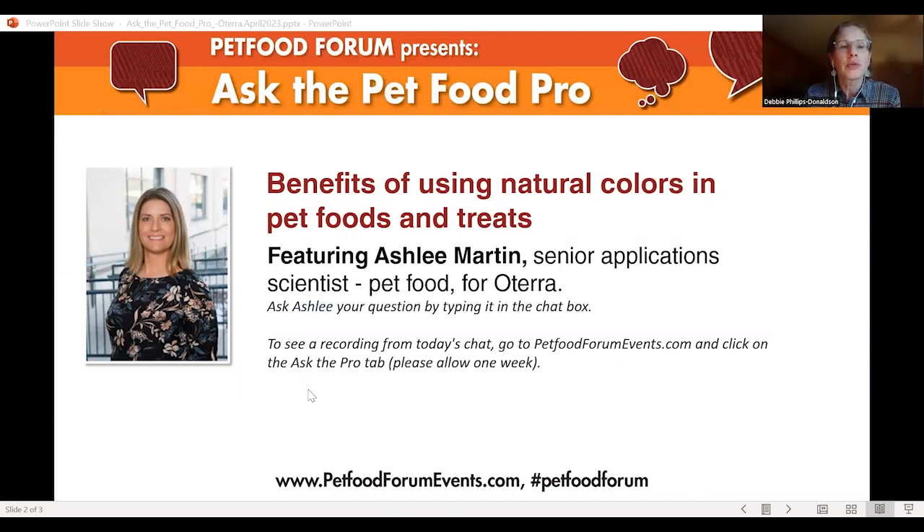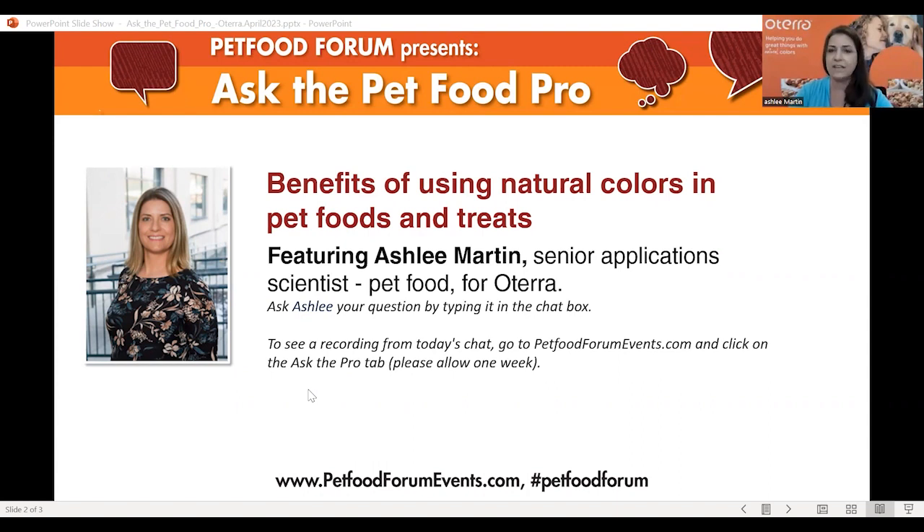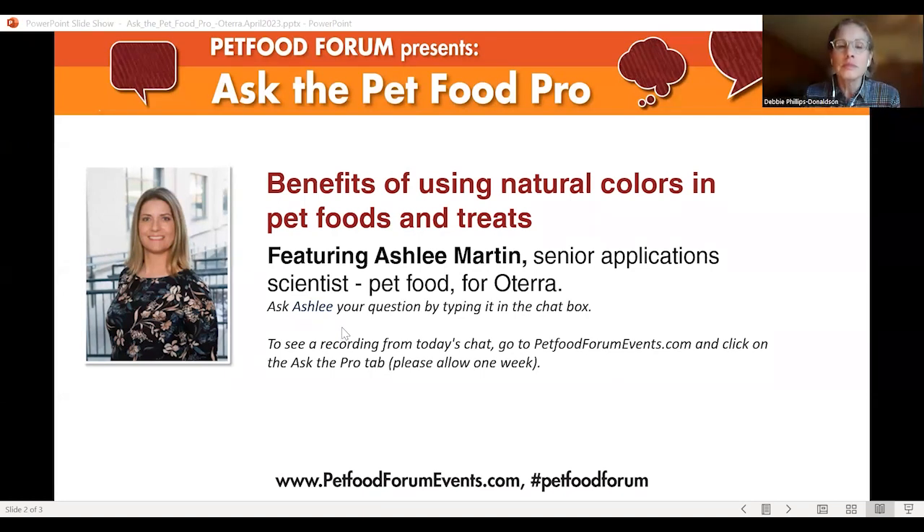Do states vary in their enforcement of natural color regulations? As far as I know, they do not — they should all be following the FDA. The AAFCO OP is a copy-paste of the FDA regulations, so they should not vary state by state as far as being regulated. State-by-state registration is different, but the regulations themselves are all the same.